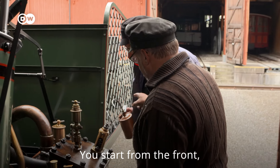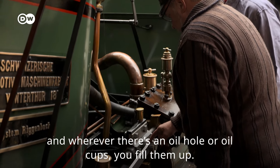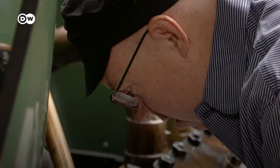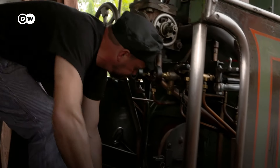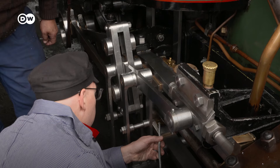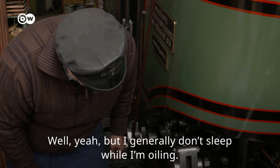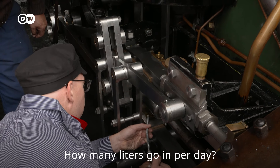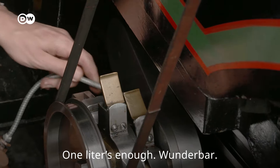Jetzt fängst du vorne an. Und überall wo es so Löcher hat — Schmierlöcher, Schmierbecher — füllst du das auf. Du findest sie im Schlaf, oder? In der Regel schlafe ich nicht beim Schmieren. Wie viele Liter Öl gehen da so rein pro Tag? Da reicht einer. Wunderbar.